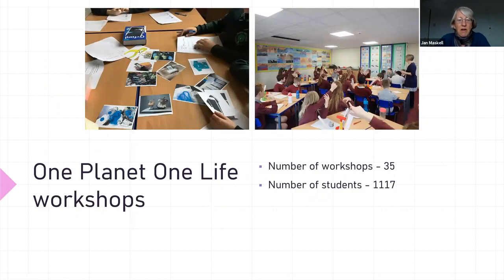So far we've run 35 workshops. We're coming to the end of the project now and we anticipate that by the end of the project we will have run at least 40 workshops and reached at least 1,250 students, which is well past the figures we were targeted with for the funding.